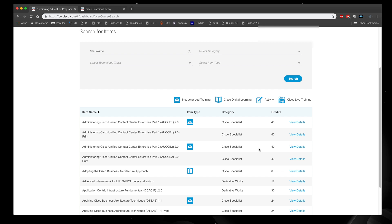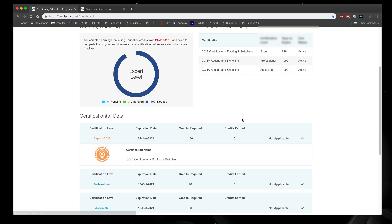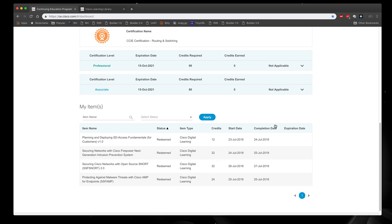I figured out which classes I needed to take. Looking at the dashboard, these are all the classes I took through the Cisco Learning Center that equal 100 credits. I spent about a whole week in a cram session watching these videos, taking notes, and absorbing as much information as I could. I earned my certificates and submitted them — all 100 credits.